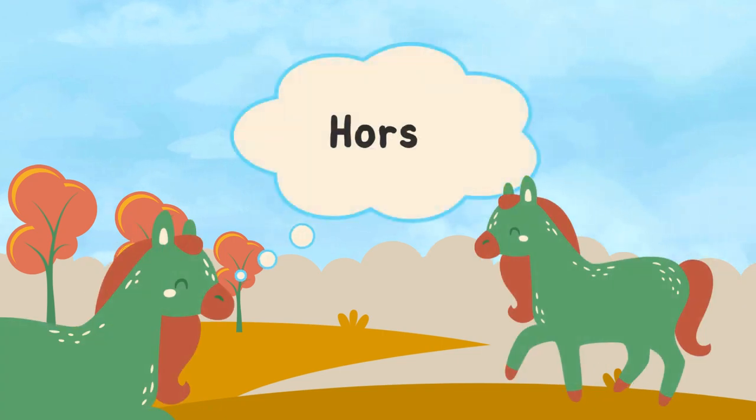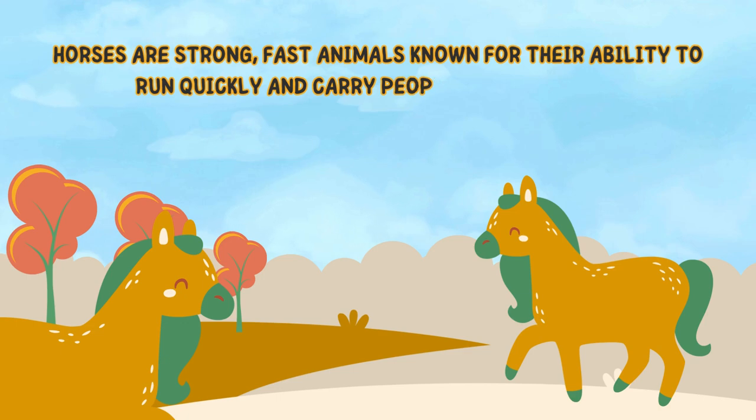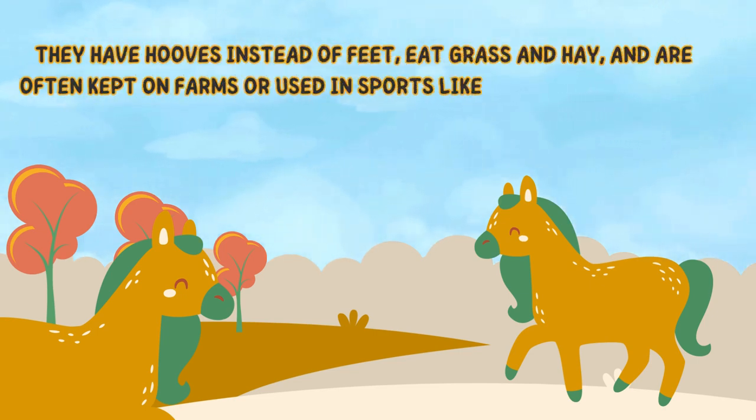Next is horse. Horses are strong, fast animals known for their ability to run quickly and carry people or pull carts. They have hooves instead of feet, eat grass and hay, and are often kept on farms or used in sports like racing and jumping.